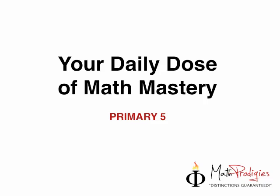Hey, this is Coach Seifel with your daily dose of math mastery for Primary 5 Math Prodigies. Now, if you've done your question yesterday and you got it right, I'm proud of you. But first, let me give you the answer to the question. Let's look at the question first.